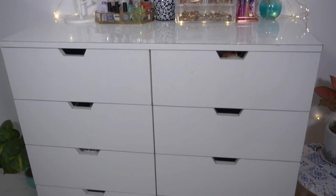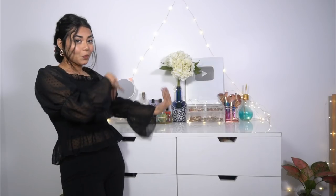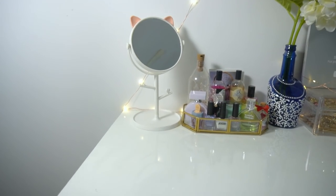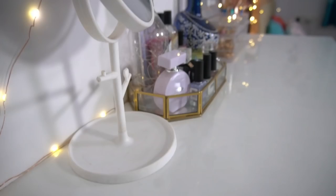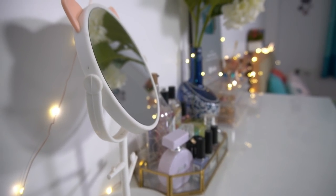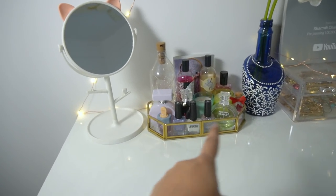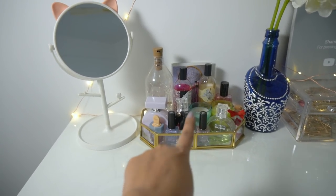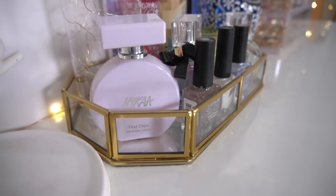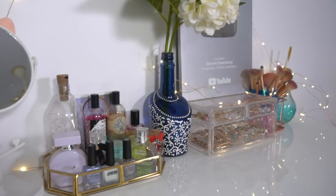So here we have actually 8 drawers, 4 for each side. Let's start with the top portion first. Here you will see my mirror which I actually use - this is the big mirror I have for my makeup. I bought it from Amazon. Next here I have a mirror glass tray - it's actually made of glass, like original glass, not plastic, though it looks like one.